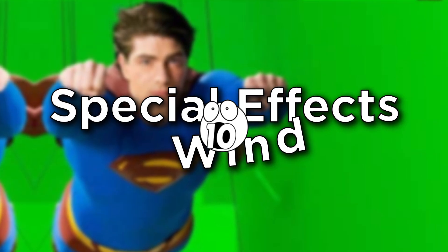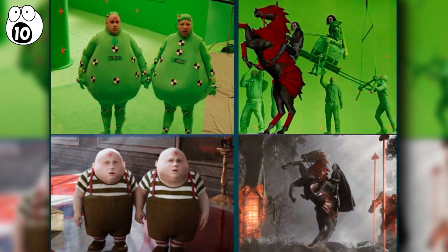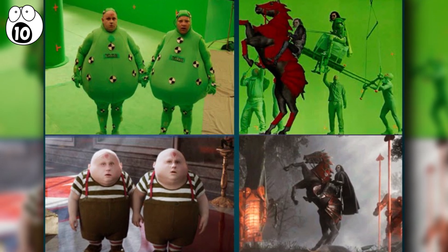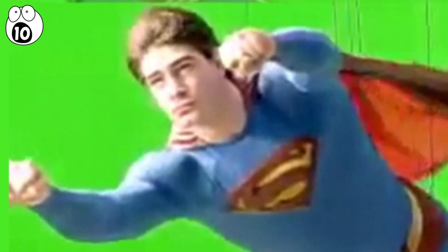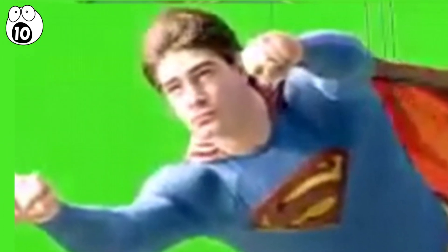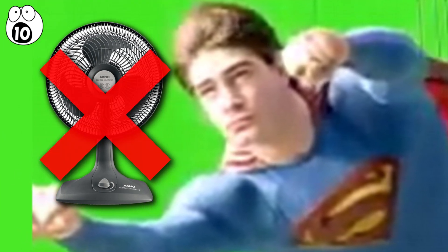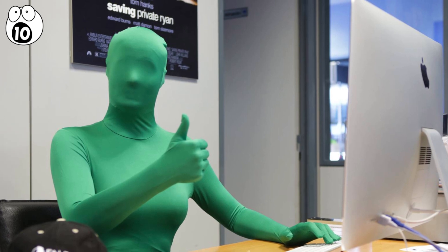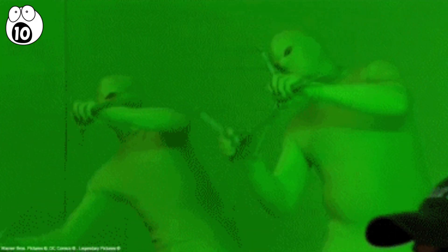Number 10: Special effects wind. Most of us are aware of the use of green screens in professional video production — it's something we've learnt to live with. So how do you think they make a model's hair flutter in the wind as they take a shot for a commercial? Or how do you think they make Superman's cape flutter to give the impression that he's soaring through the sky? They use ninjas in green suits. Take a look and see for yourself at this clip of the filming for Superman Returns.